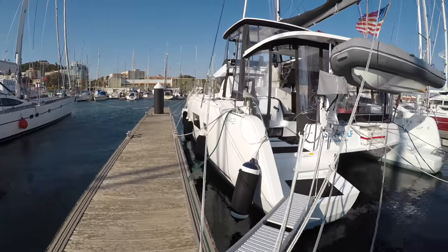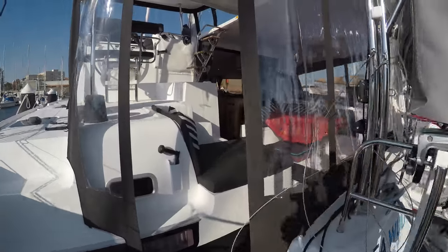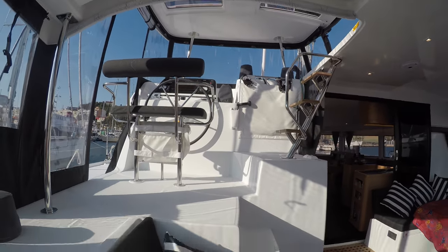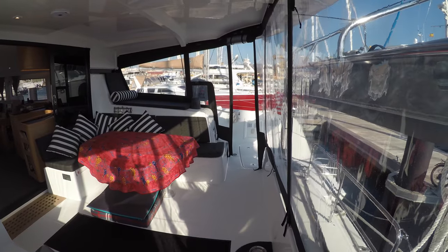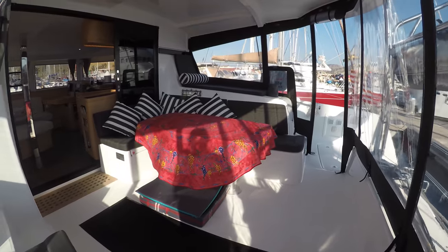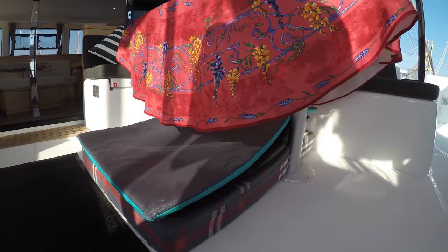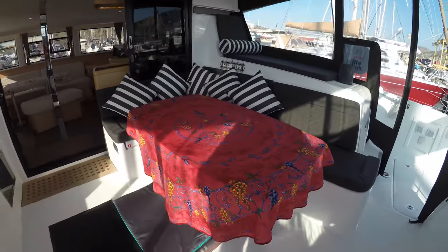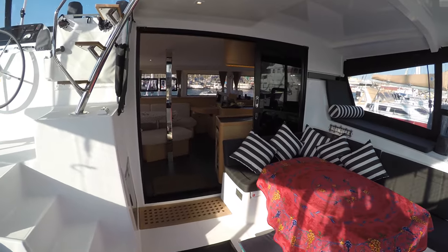Welcome aboard — this is the helm station and this is the cockpit of Seawolf, where we plan to spend many, many hours in the summer. Many people have asked where Ginger sleeps. This is Ginger's sleeping area right here — she sleeps right on the table and she loves it. She feels very safe and comes here every night.